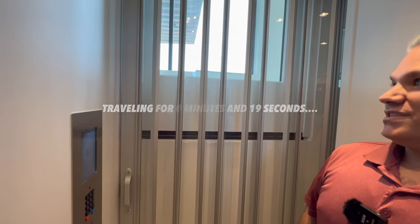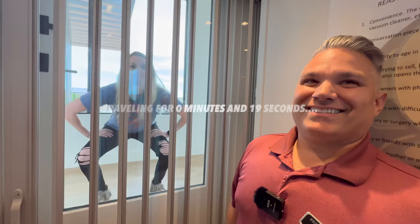One of the main questions I always get asked is how fast is the elevator. It's pretty fast — we'll put the time on the screen and time this thing.